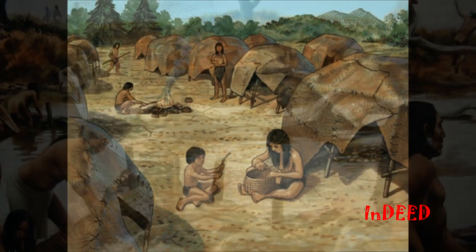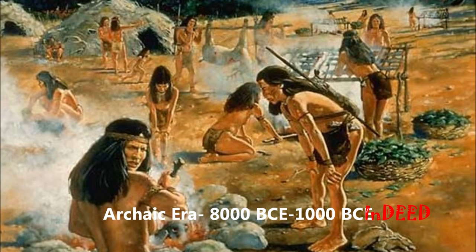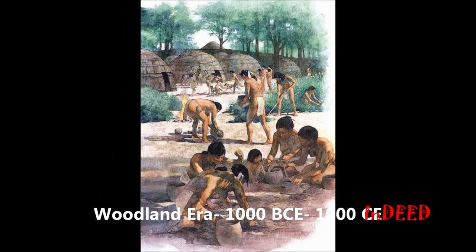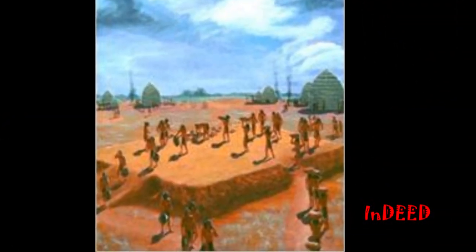The most modern Native American cultures have been divided into three eras: the Archaic era from 8,000 BCE to 1,000 BCE; the Woodland era from 1,000 BCE to 1,000 CE; and the Mississippian era from 1,100 to 1,700. There is evidence of mound builders in all three eras.